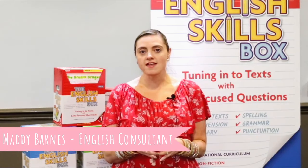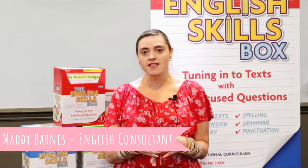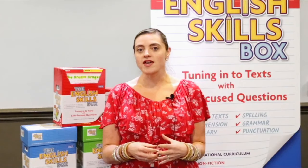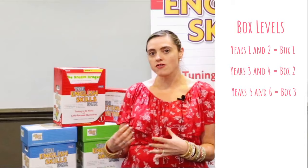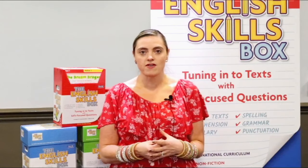In terms of what's in each box, key stage 1 is box 1, lower key stage 2 is box 2, and upper key stage 2 is box 3. So year 1 and 2 will use the first box, 3 and 4 the second box, and 5 and 6 the third box.